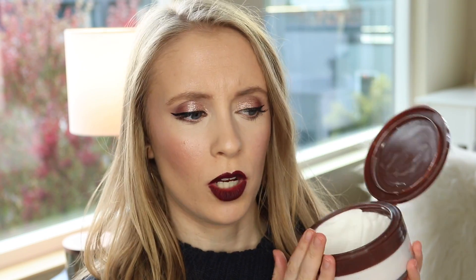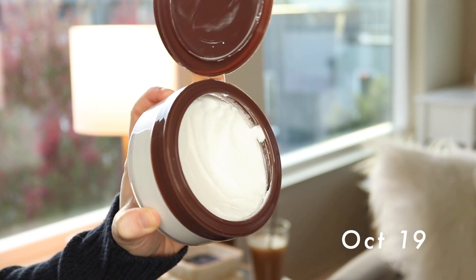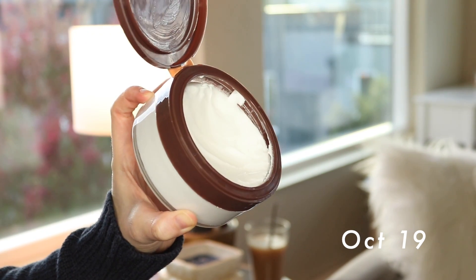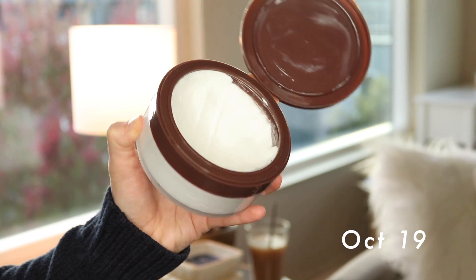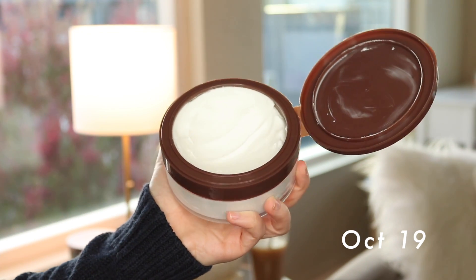Another body butter I included in the project is the Trader Joe's Pumpkin Body Butter. This is probably the newest product in the project and I really did get a good dip going in here. I don't know if I'll be able to finish this by the end of the year, but really the goal is just to make progress on it and use it. Since it is a lovely fall scent, I'm really in the mood to use this anyway. When I started, it was almost completely full and I think I've used up a really good amount of it so far.